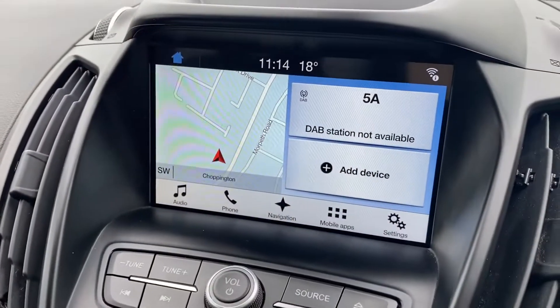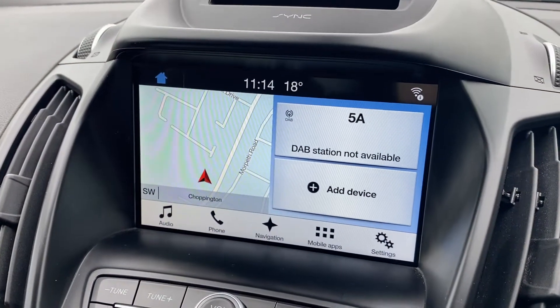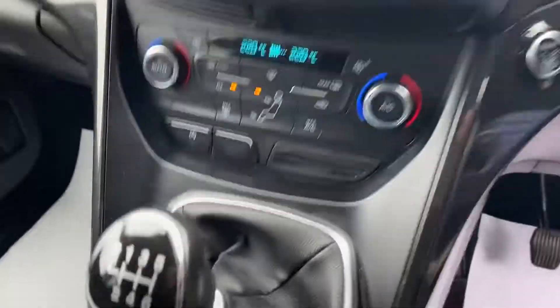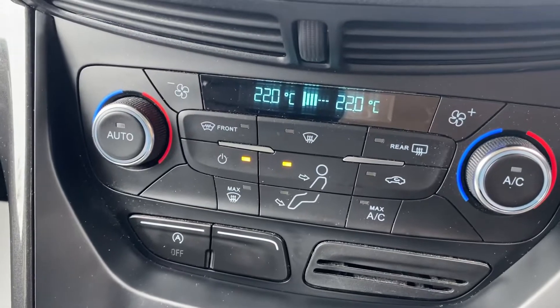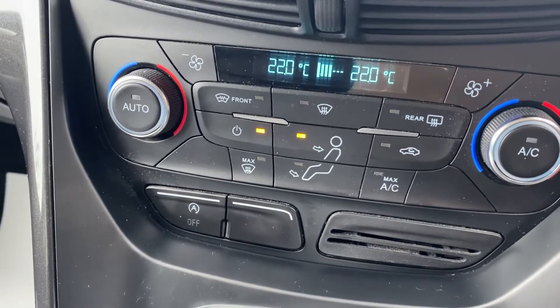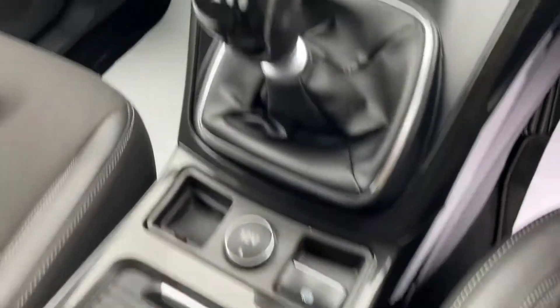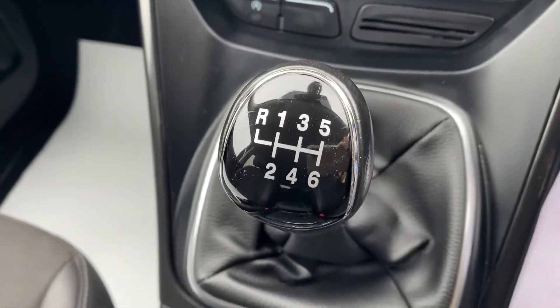You get sat-nav, radio, Bluetooth for your phone — it's a touch screen system. There's a CD player above there. It's got dual climate, auto stop technology, electric handbrake, a 12 volt charging port, and it's a 6-speed manual gearbox.